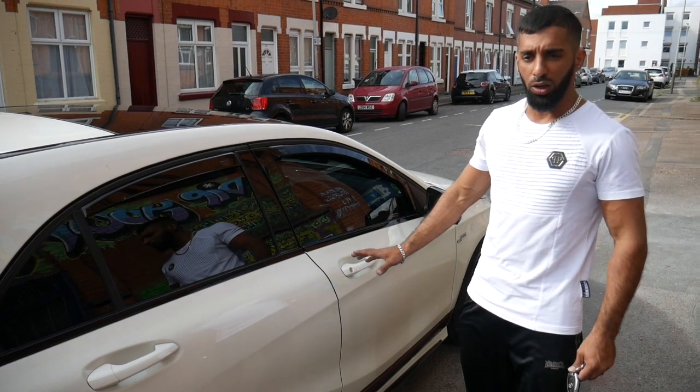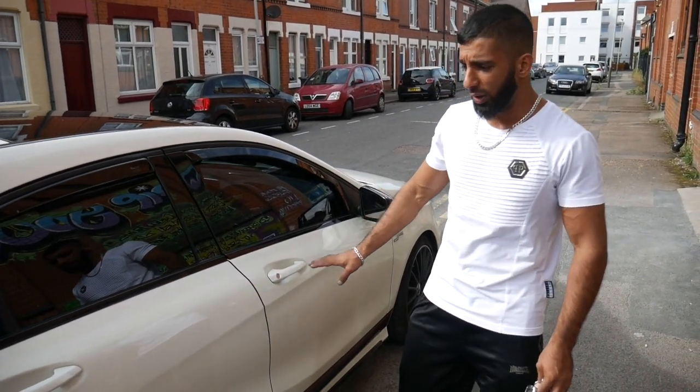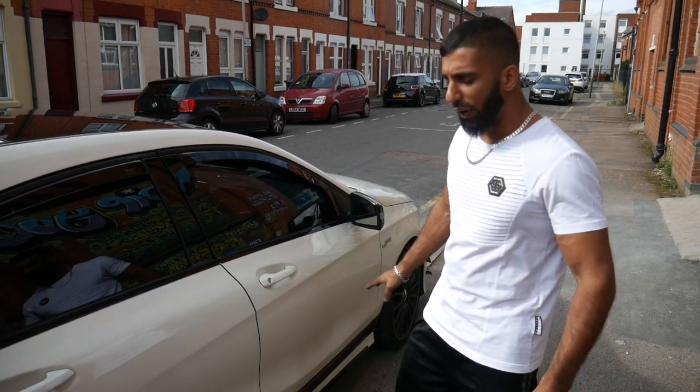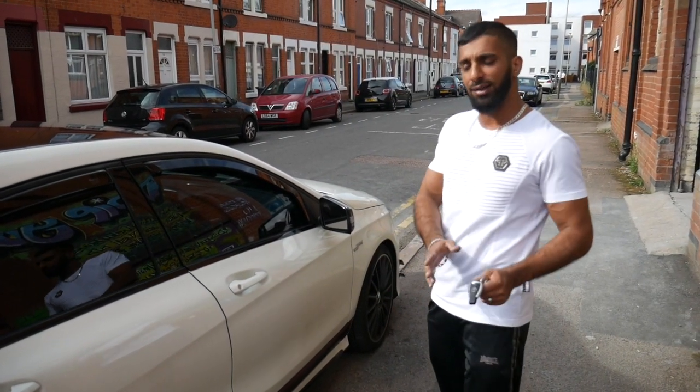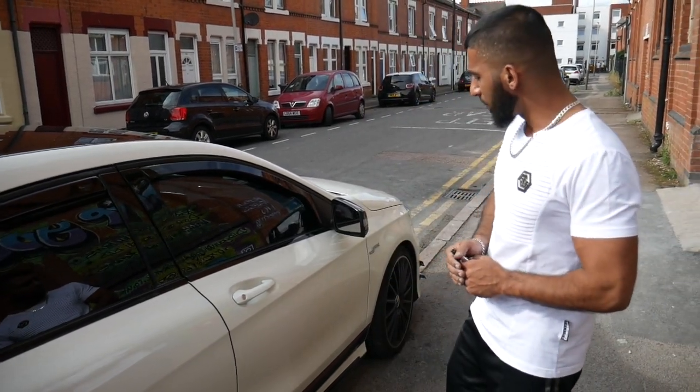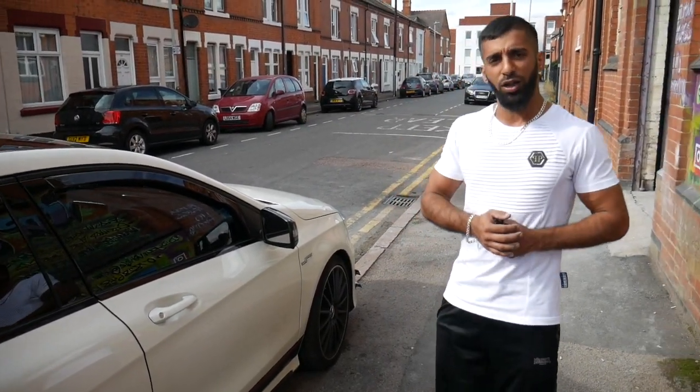That's pretty much it guys. As you can see it looks nice as it is, especially when it's clean, so I will not be changing the color - I think that would be a mistake. I was gonna change it to blue but I'm just gonna keep it standard. If I do any modifications or change anything, I'll let you guys see it so you can comment on it. I hope you guys enjoy it - I'll see you in the next video.